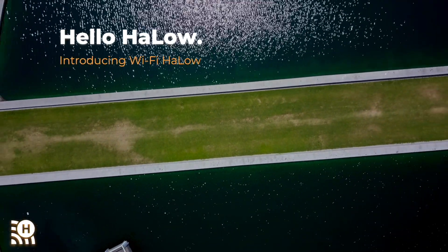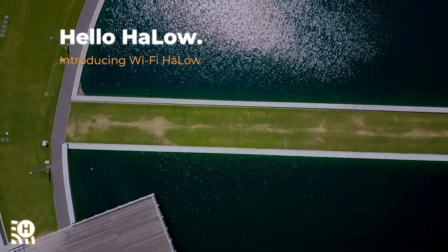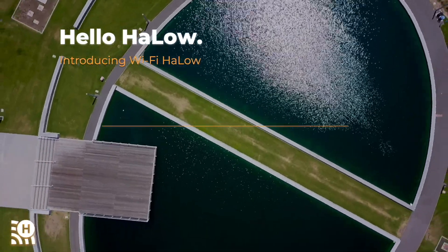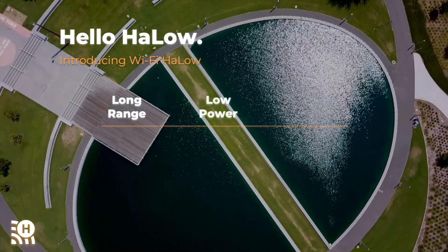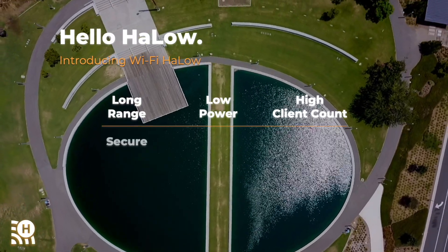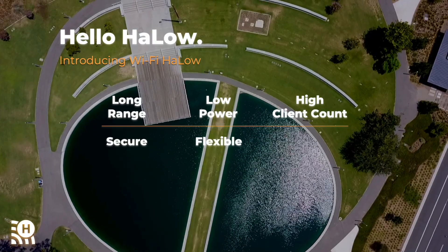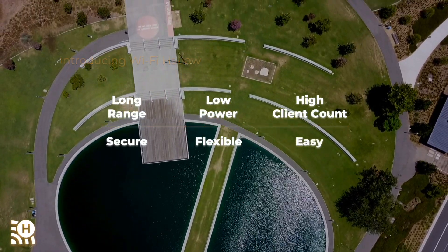Halo is a new addition to the Wi-Fi family designed for the needs of IoT. It extends the capabilities of Wi-Fi to support new applications by delivering long range, low power consumption, and high client density. Halo uses the latest WPA3 security. It's flexible and can be optimized for the application. It's easy to deploy, low cost, and interoperable because it's Wi-Fi.